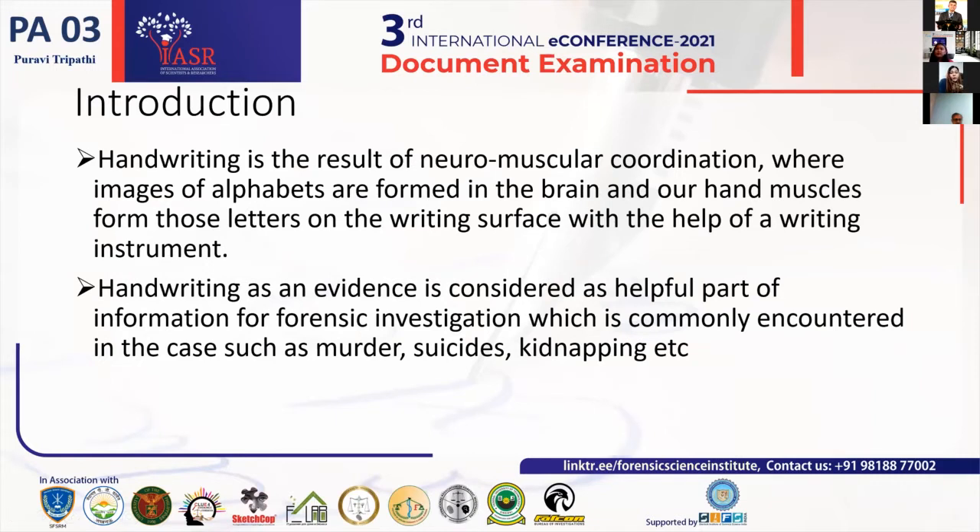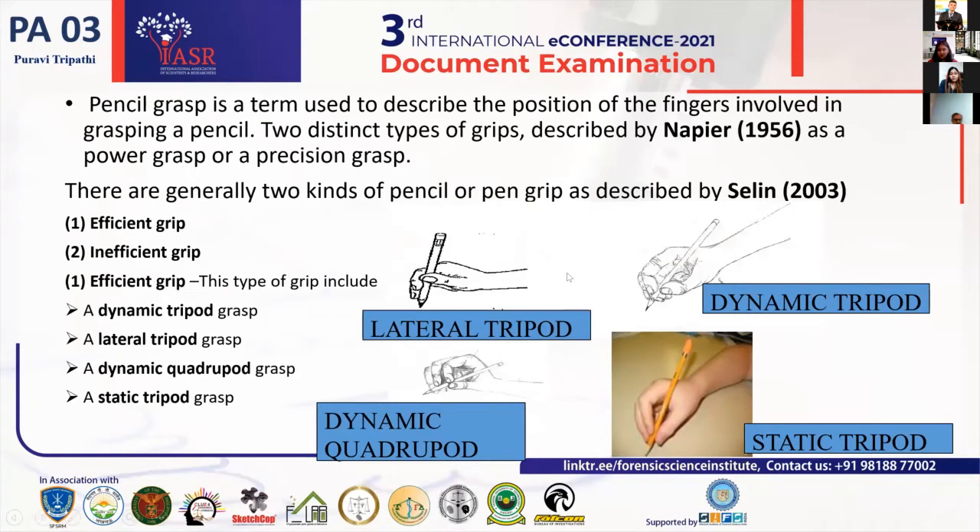Handwriting is the result of neuromuscular coordination where images of alphabets are formed in the brain. Not only our hand and fingers are responsible for creating the handwriting, but also our brain works on it. The image formed in the brain, we just form it on our writing surfaces. Handwriting as evidence is considered helpful for forensic investigations, commonly encountered in cases like murder, suicide, kidnappings, etc.